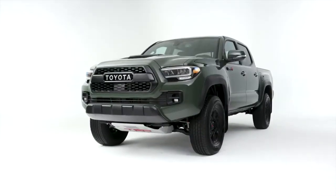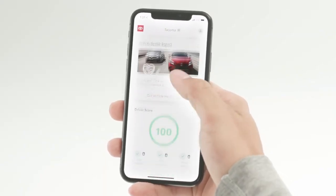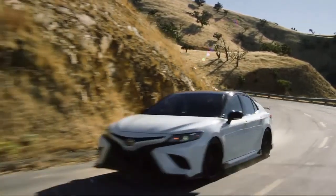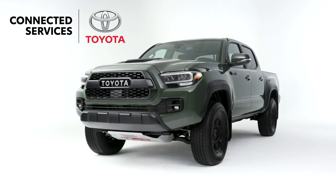Connected Services brings you closer to your vehicle than ever before, with a host of convenient features and services that help you get the most out of your Toyota, whether you're in or out of the driver's seat. Connected Services by Toyota — new technology for new possibilities.